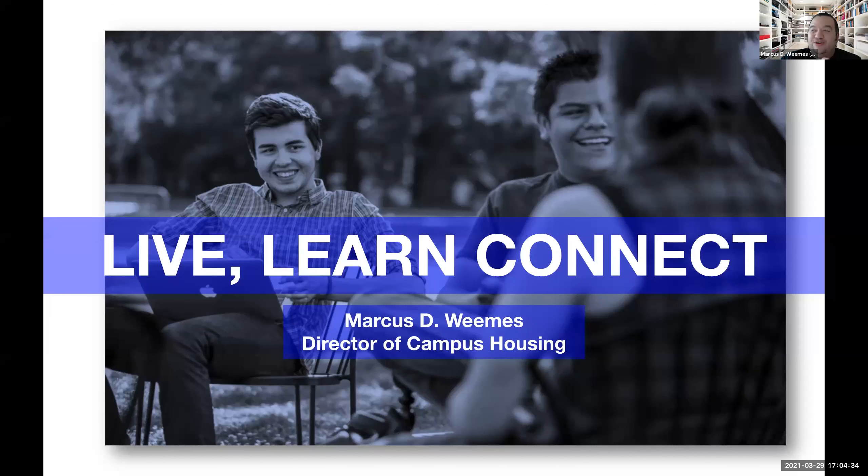Good evening, everybody, and welcome to the session. Really excited to spend some time talking to you about campus housing and the housing application process so that you can be in the know as to what you need to start off the year successfully next year. My name is Marcus D. Weems, and I'm the director of campus housing. I've been here at St. Mary's — this is my sixth academic year. Happy to talk to you about how you're going to be able to live, learn, and connect within our residence halls.